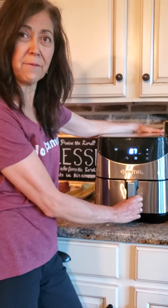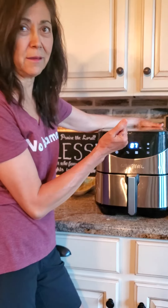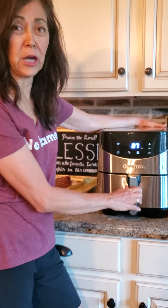It cooks just like an oven, but it doesn't heat up your kitchen. You just get it going, it gets hot as soon as you turn it on, and you're ready to go.